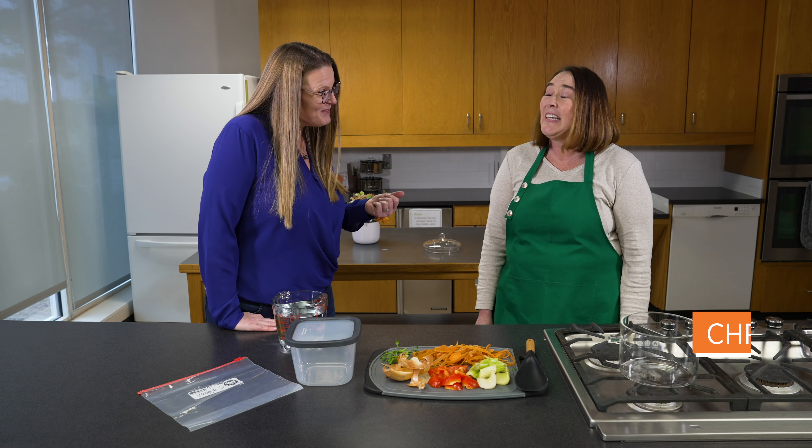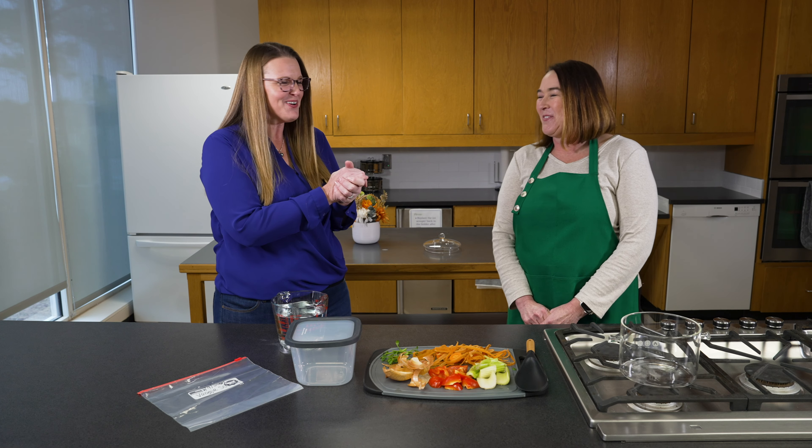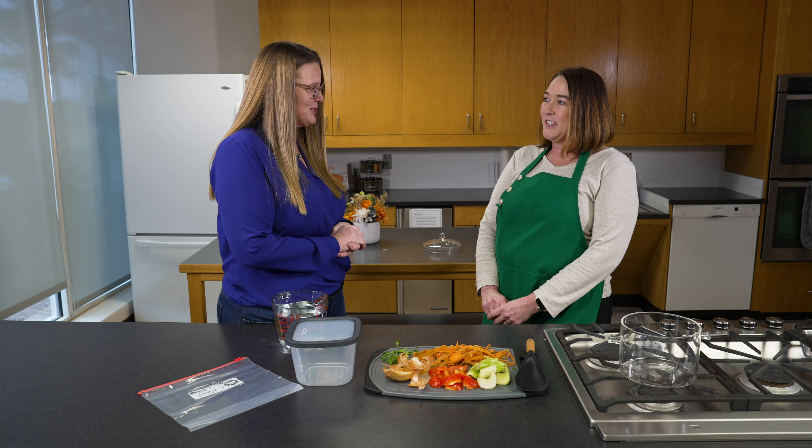Hey everyone, I am in the kitchen today because I want to introduce you to a new person that you're going to be seeing right here on Oklahoma Gardening. This is Christy Evans, who is an Extension Specialist and a registered dietitian. We have convinced her to start doing our cooking segments for us here on Oklahoma Gardening and we're so excited to have you. Can you tell us a little bit about your background with Extension and your field of expertise?